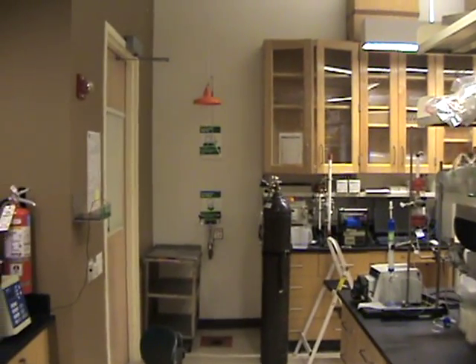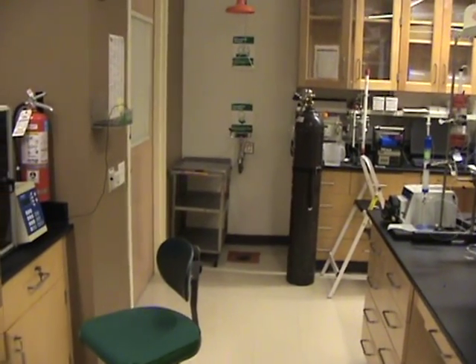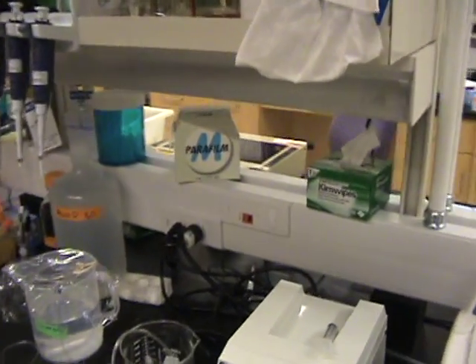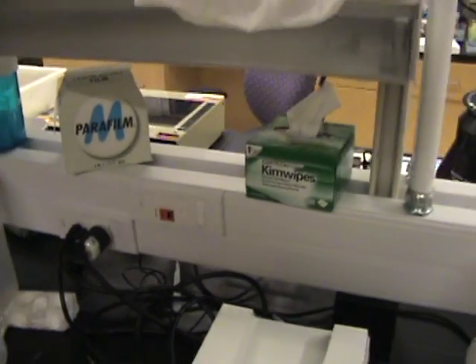Over on this wall in the corner we have an emergency shower with a drain. There is internet connectivity all around the lab for easy access.